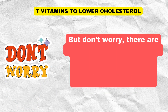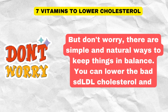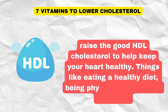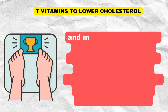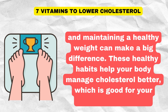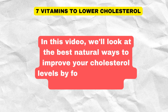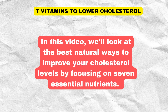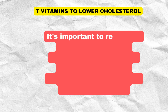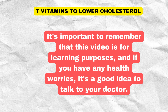But don't worry, there are simple and natural ways to keep things in balance. You can lower the bad LDL cholesterol and raise the good HDL cholesterol to help keep your heart healthy. Things like eating a healthy diet, being physically active, not smoking, and maintaining a healthy weight can make a big difference. These healthy habits help your body manage cholesterol better, which is good for your heart in the long run. In this video, we'll look at the best natural ways to improve your cholesterol levels by focusing on seven essential nutrients. These nutrients include vitamins, dietary supplements, and herbal remedies. It's important to remember that this video is for learning purposes, and if you have any health worries, it's a good idea to talk to your doctor.